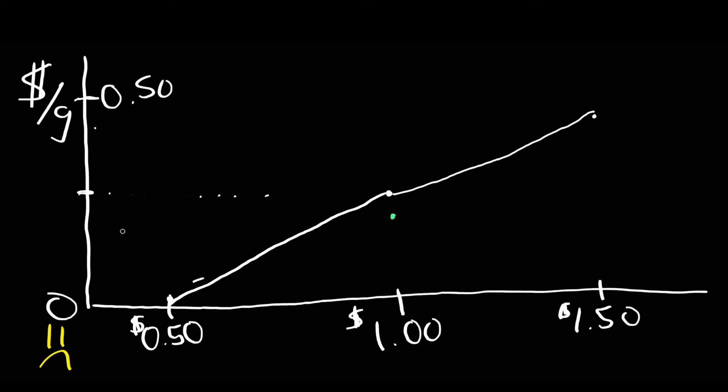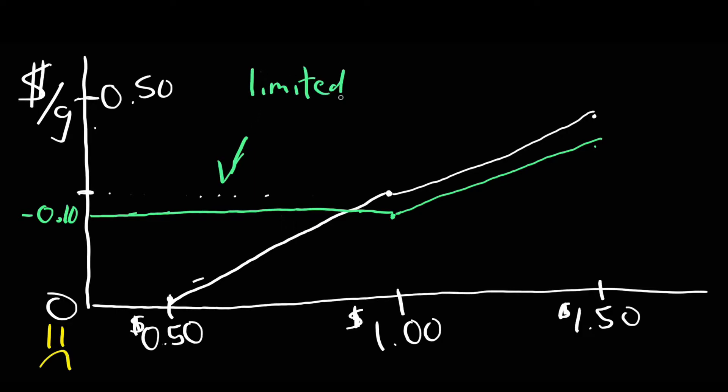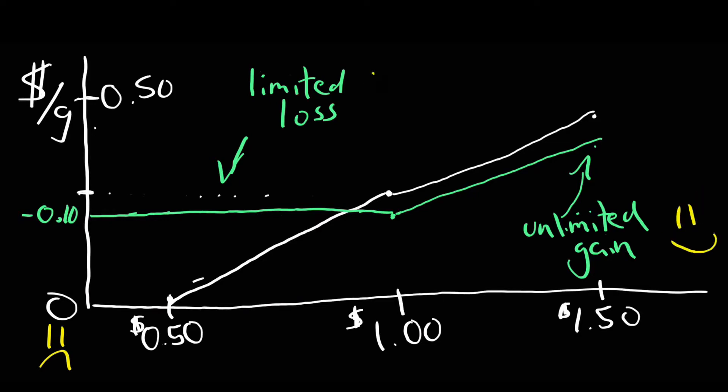Now how about using the call option? It costs us 10 cents to get the option, so our starting point is 10 cents lower. We have a $1 strike, so if the price goes anywhere above a dollar, we start to be paid off one-to-one for any increases in the market price. If the price goes up to $1.50, we still pay $1 by exercising our right, making 50 cents, minus the 10-cent premium, so we net 40 cents. If the market falls instead, we don't exercise — we just buy at market price and all we've lost is the 10-cent premium. So we've limited our losses to just 10 cents while creating unlimited upside if the market spikes. This looks a lot better than using a fixed-price futures contract.